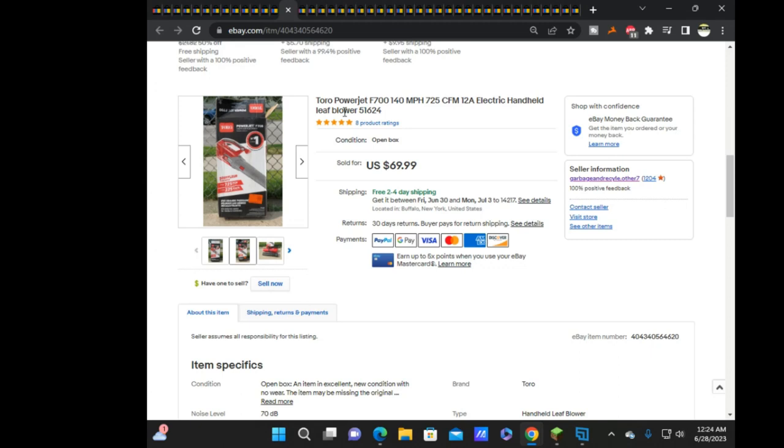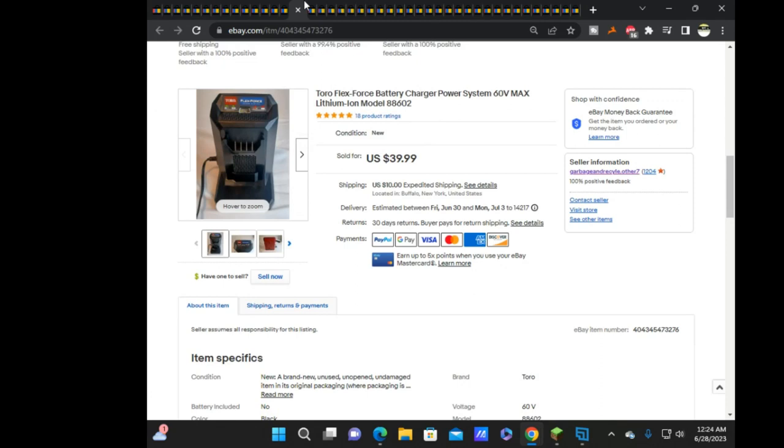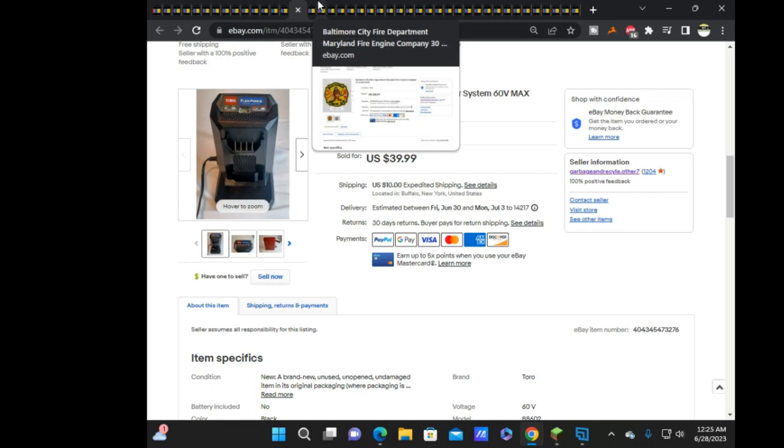Next was this Toro Flex Force battery charger, sold for $40 plus $10 shipping. This sold within an hour or two — I probably could have gotten $50 plus ship, because James mentioned these retail at Home Depot for at least $100. This was from a new pallet — which I'll talk about more when I show the hot water tank update.